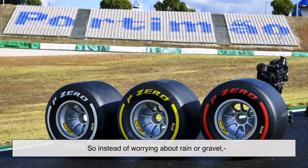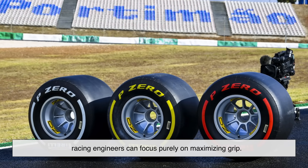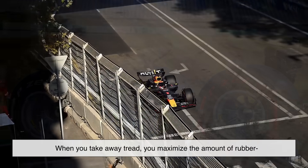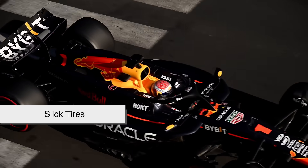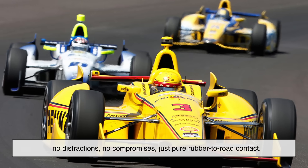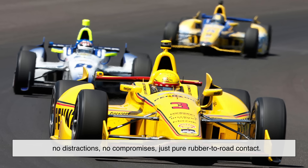So instead of worrying about rain or gravel, racing engineers can focus purely on maximizing grip. And here's the key: when you take away tread, you maximize the amount of rubber touching the asphalt. That's why slick tires exist — they're like the raw, unfiltered version of a tire. No distractions, no compromises, just pure rubber-to-road contact.